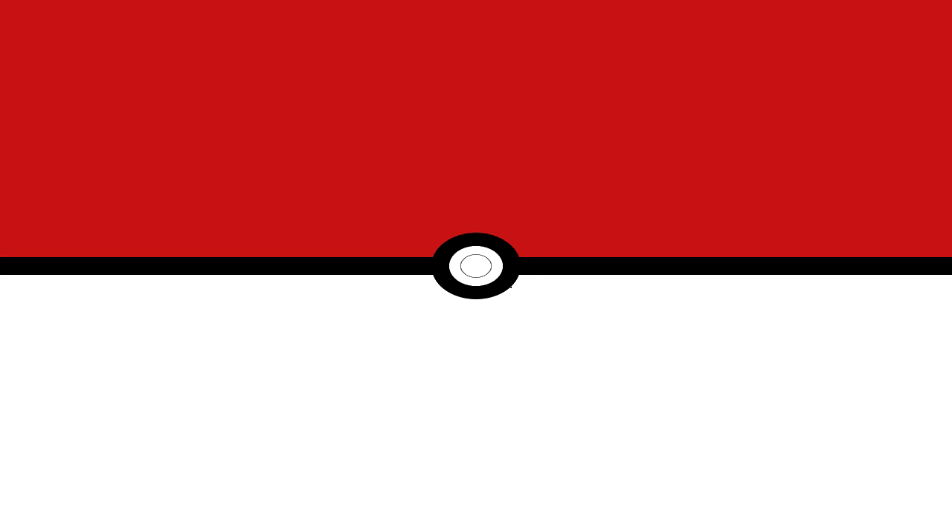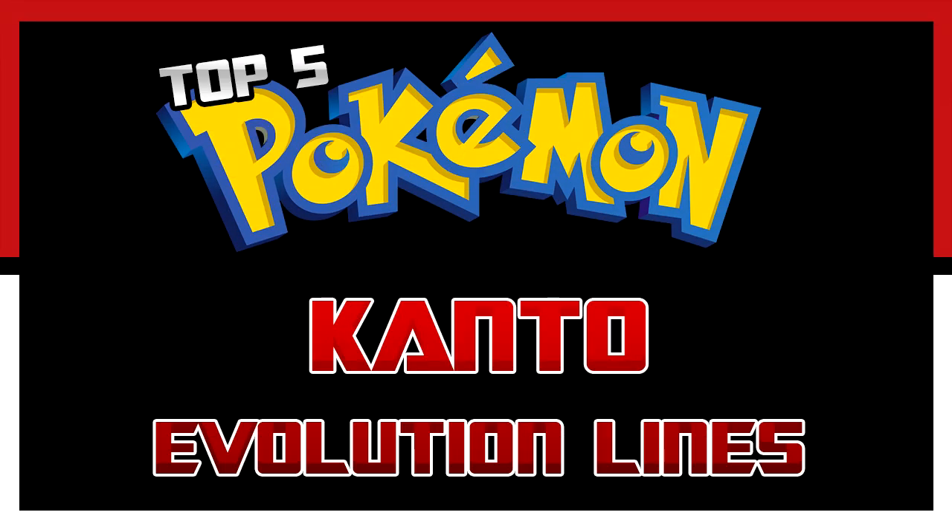Jay here bringing you guys a top five video. This first top five is going to be the top five Kanto Pokemon that I believe should get evolution lines in Pokemon X and Y. Now keep in mind this list is fully opinionated, and it's based off of my top ten list on pre-evolutions and evolutions. So you will be seeing a lot of the same Pokemon. You don't have to agree with my opinion, but as long as you respect mine, I respect yours — feel free to leave your own opinion in the comments.